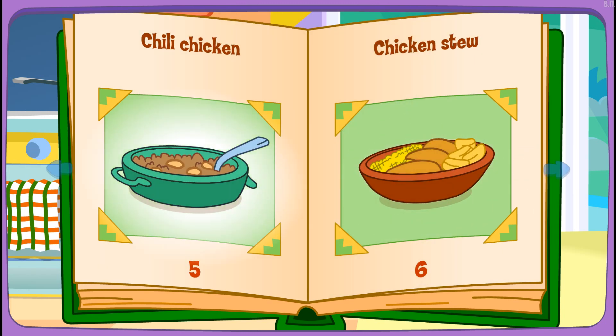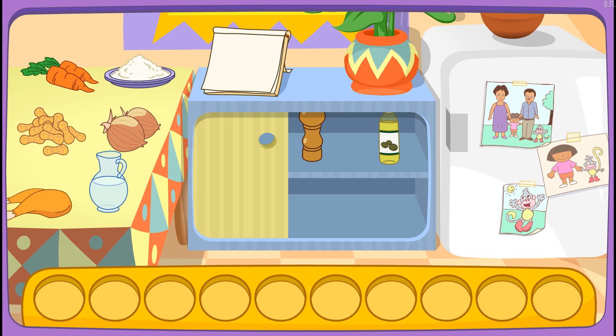Chili chicken! I like that! Do you see these ingredients?